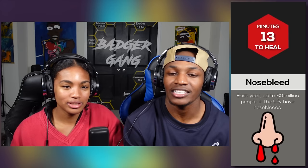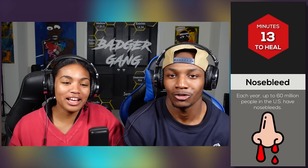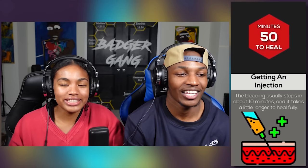A nosebleed. I don't see how that's a wound, but alright. A nosebleed takes 13 minutes to heal. Each year, up to 60 million people in the U.S. have nosebleeds. Did you get a nosebleed this year? I don't remember. I don't know because we just went into this year.